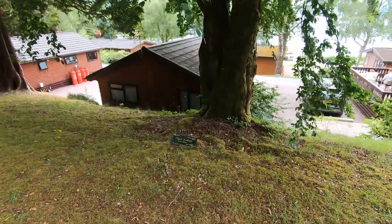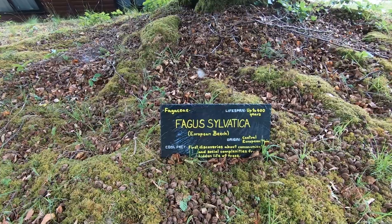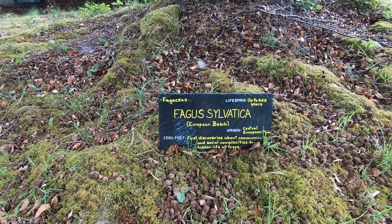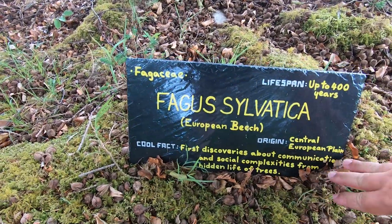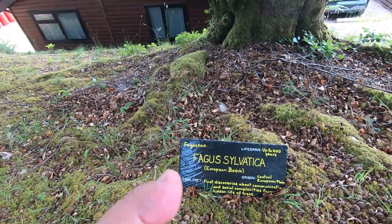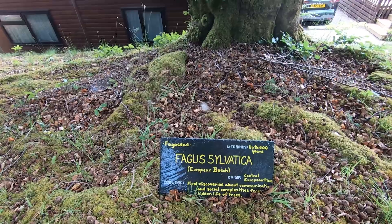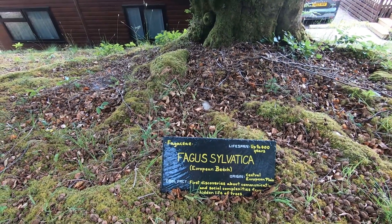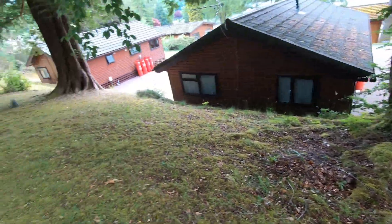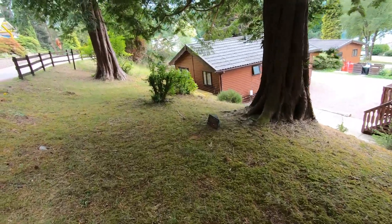This first one is a European Beech, Fagus sylvatica, living up to 400 years, from the central European plains. The plaque mentions the first discoveries about communication and social complexities from the hidden life in trees — that's the fungal underground network where trees can communicate across to neighbours, where well-established trees can feed struggling ones or warn each other about disease and insects coming to feed on them.